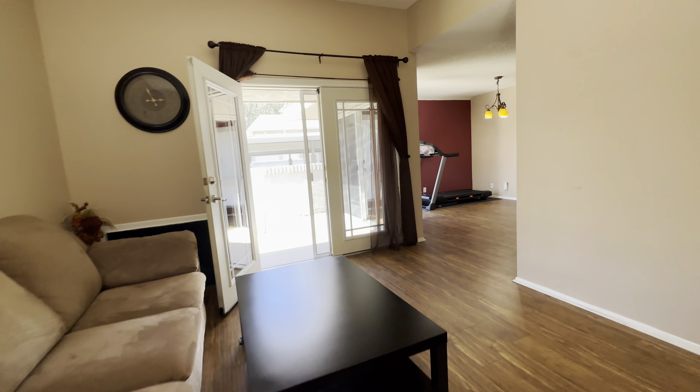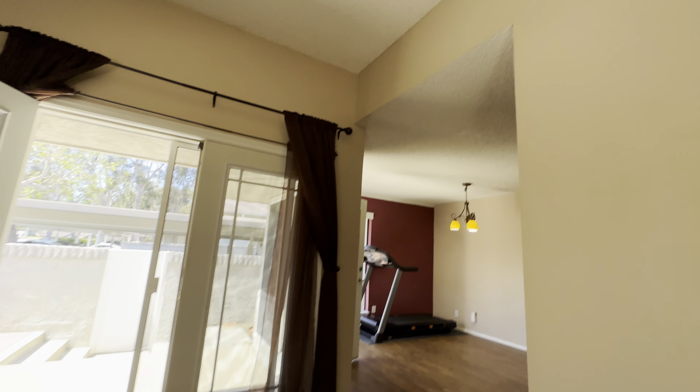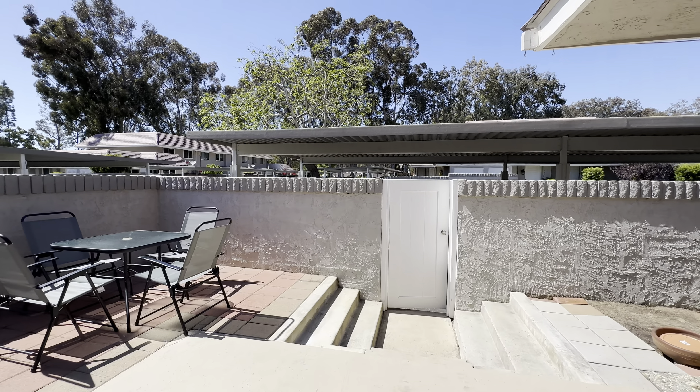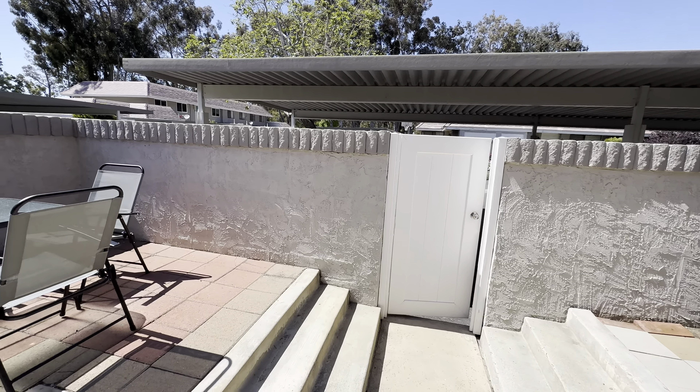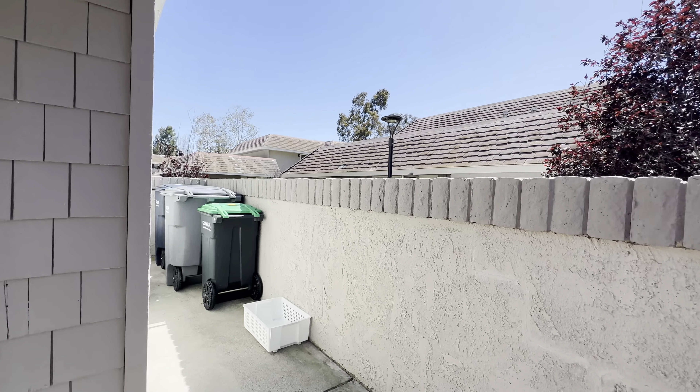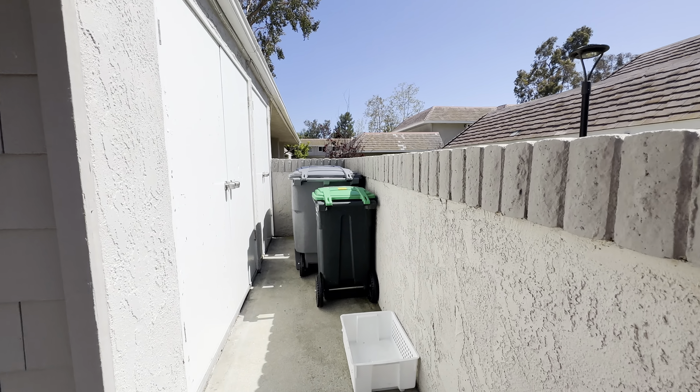Higher ceilings here — that's good. Some slight popcorn ceilings but not throughout. One step down — two, three steps down — it's just fine, not an issue. Trash over here.